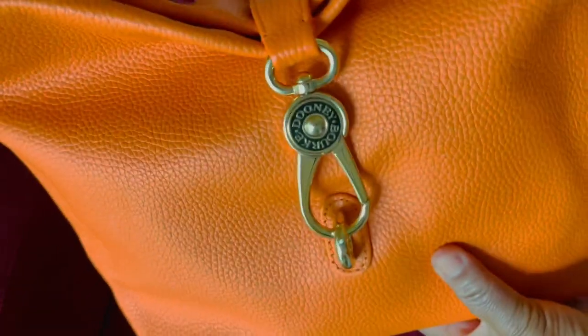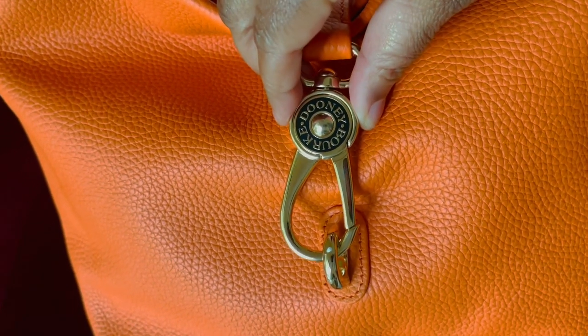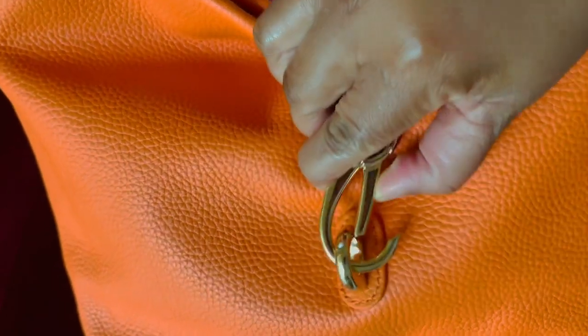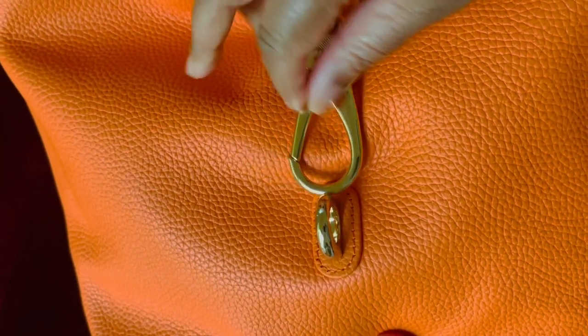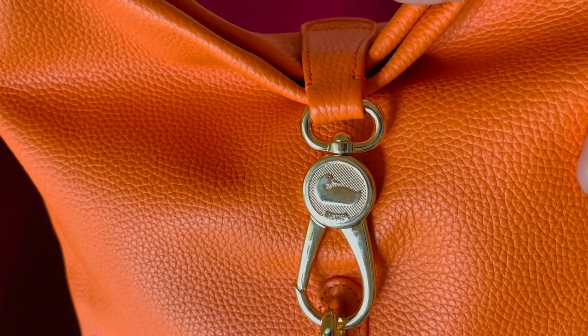It has four feet and your dog hook, and if you notice you'll see the Dooney & Bourke text there. But you can always reverse it and now you have the Dooney & Bourke duck logo.